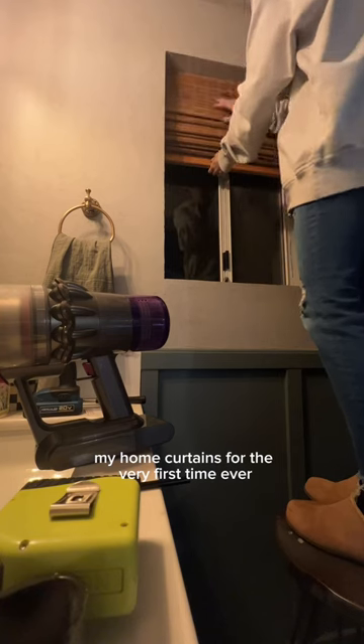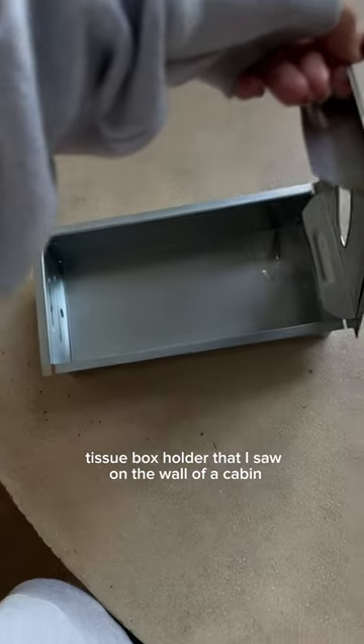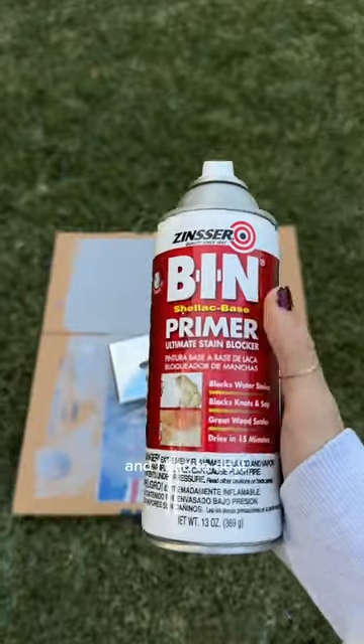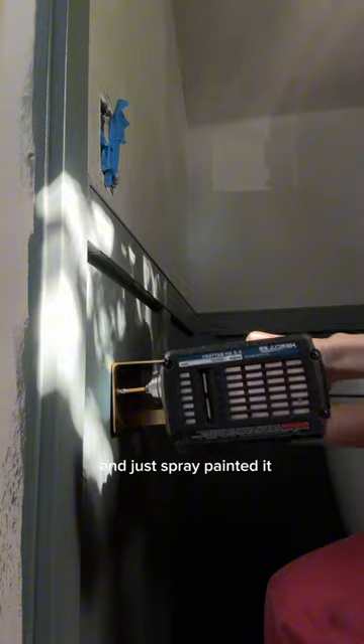I hung curtains for the very first time ever and I was really proud of myself. I had gotten this recessed tissue box holder that I saw on the wall of a cabin we went to over the summer — I could find no one selling it in gold, so I took matters into my own hands and just spray painted it.